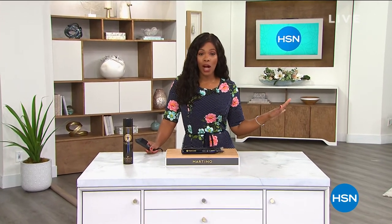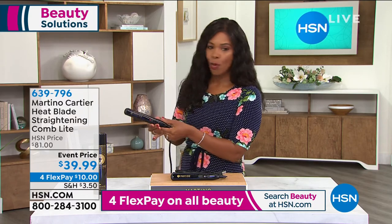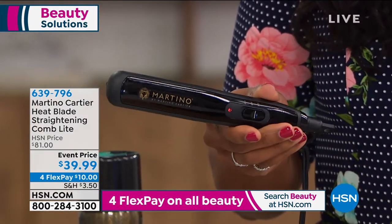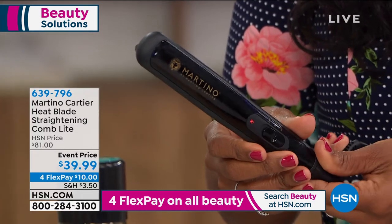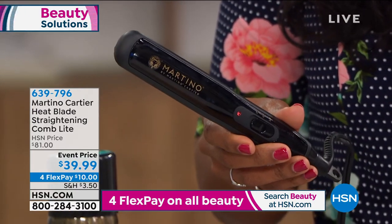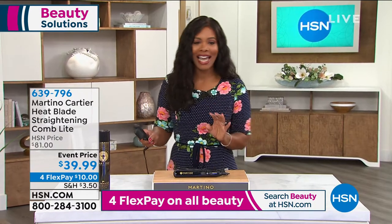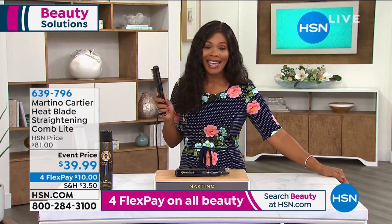You're watching HSN and we're talking beauty this entire hour. We started off with skincare, we just finished up with nails, but now we have to get to our hair — and that's where Martino Cartier comes in. He brings to us some of the best tools for your hair and this one is so exciting. This is your heat blade straightening comb light. I like the size of this because it's great at home, but it's also easy for you to throw in a bag, a gym bag, an overnight bag and take it along with you. And it looks like a comb, but it's got heat. What that means is you can straighten, style, flip, get rid of the frizz, as easily as you can comb your hair.